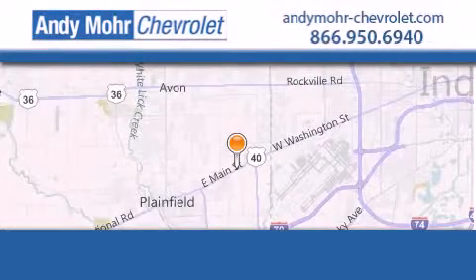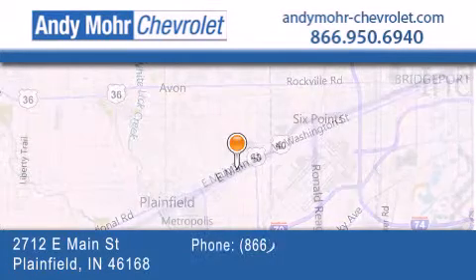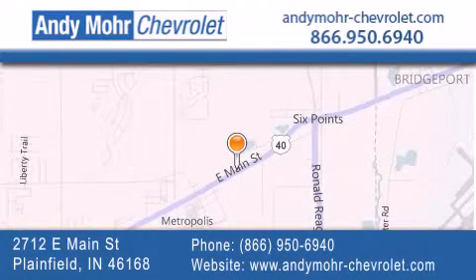Please call us today for more information on this great vehicle. Andy Moore Chevrolet is the place to find new Chevrolet cars as well as pre-owned cars in Indianapolis. You can visit our new and pre-owned inventory online, get new car pricing and receive free no obligation price quotes. Visit Andy Moore Chevrolet today at 2712 East Main Street in Plainfield or see us online at andymoore-chevrolet.com.